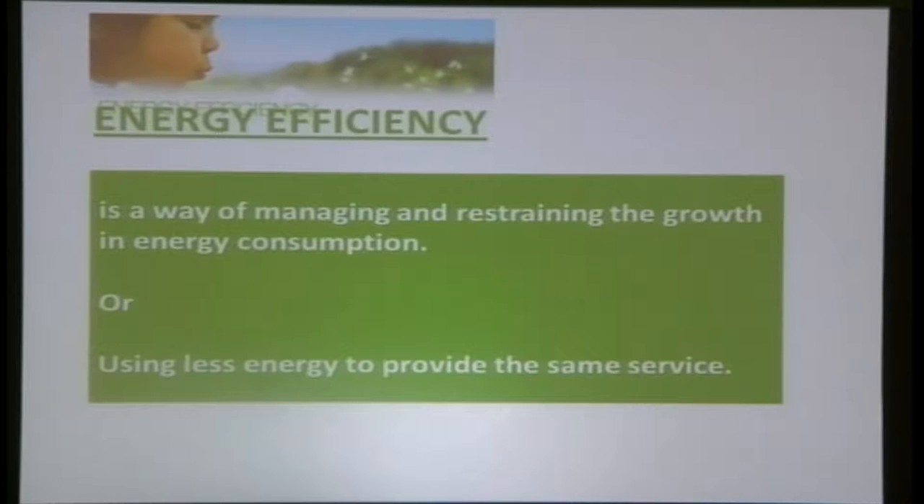We always hear about energy efficiency and sustainability, but we don't always know what that means. Everybody can contribute to energy efficiency in their daily routines. What is energy efficiency? It's a way to manage and restrain the growth in energy consumption. In layman's terms, it means using less energy to provide the same services.